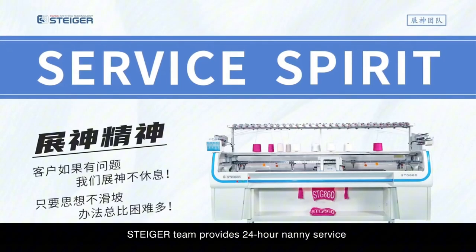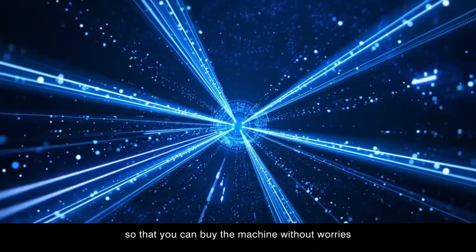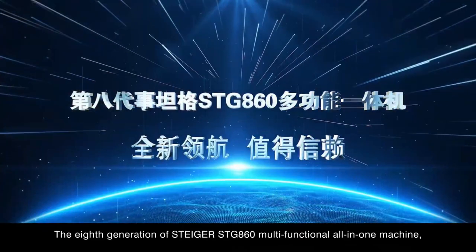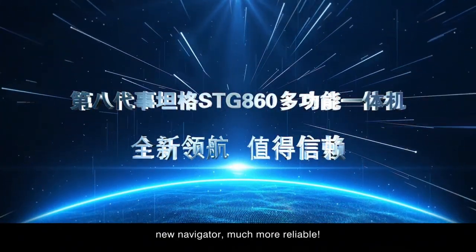The Steger team provides 24-hour after-sales service so that you can buy the machine without worry. The 8th generation STG-860 Multifunctional All-in-One Machine — new navigator, much more reliable.